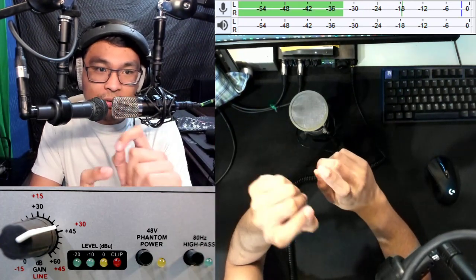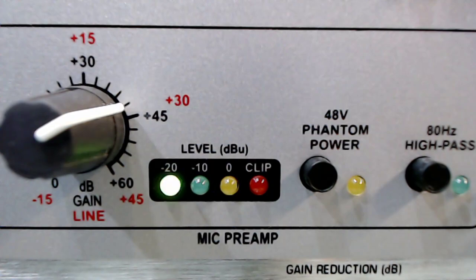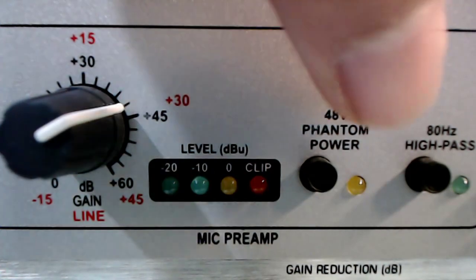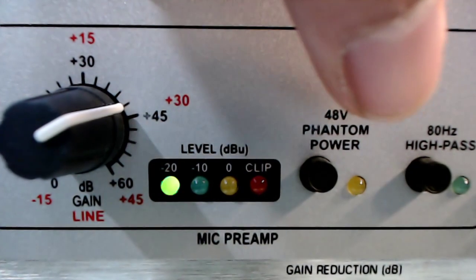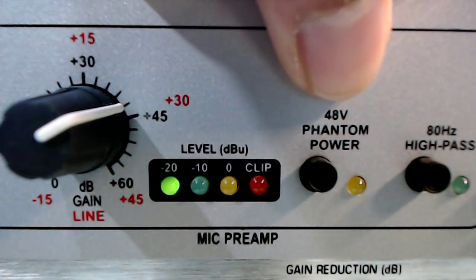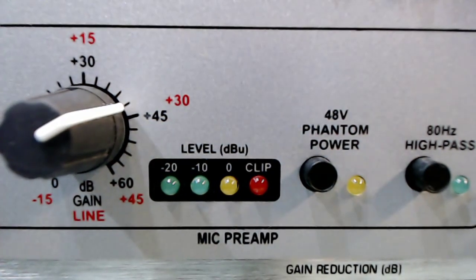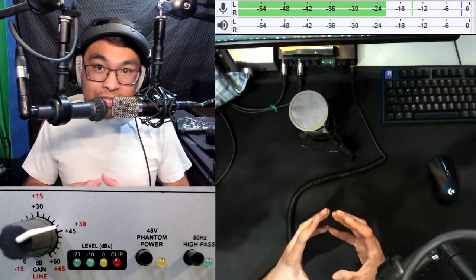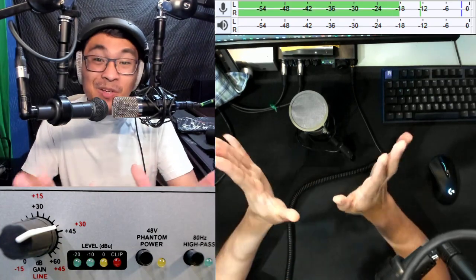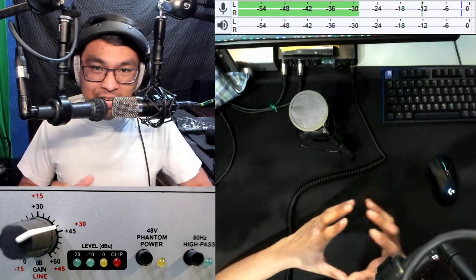There's an additional thing that only applies to condenser microphones. You'll notice there's a phantom power button, and it's not on for the dynamic microphone — you don't need it. It's typically labeled 48V, or in my case it says the full thing: 48V phantom power. Phantom power is essentially a continuous stream of energy for condensers. So if you're using a condenser microphone, you're going to need phantom power. If you're using a dynamic microphone, you don't.